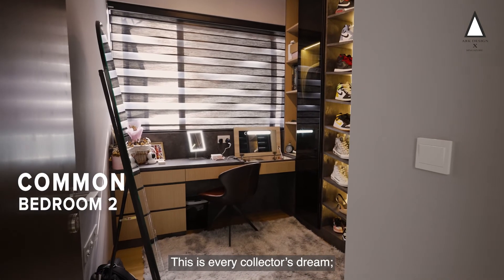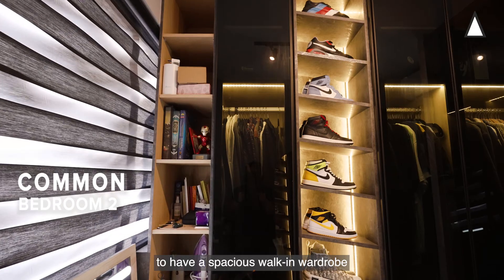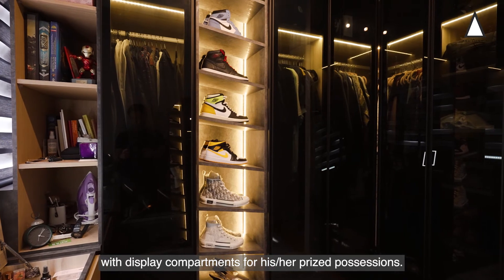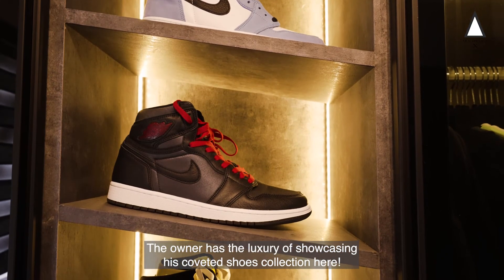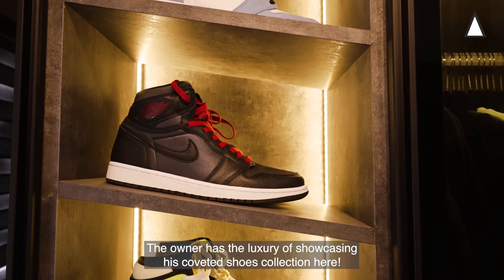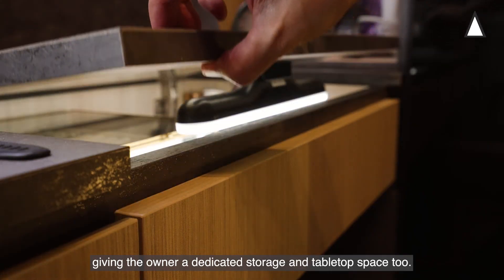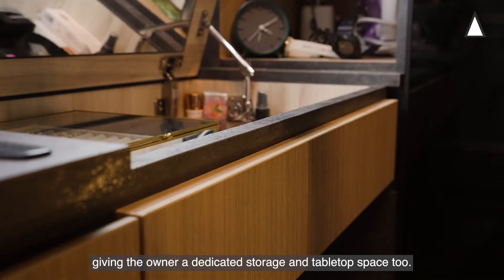This is every collector's dream — a spacious walk-in wardrobe with display compartments for his or her prized possessions. The owner has the luxury of showcasing their curated shoe collection here. This dresser is also a must-have, giving the owner dedicated storage and tabletop space.